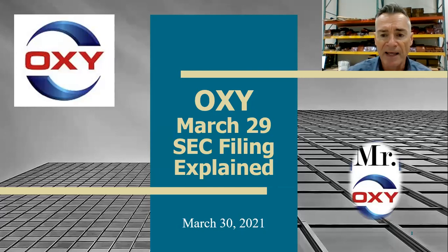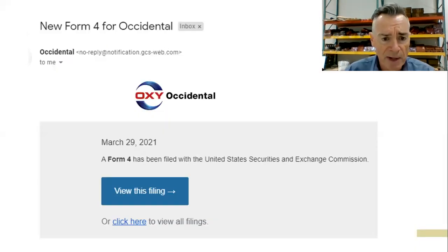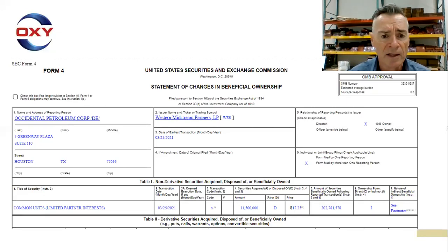Occidental's March 29th SEC filing explained. This was an email that came yesterday evening — a new Form 4 for Occidental filed with the United States Securities and Exchange Commission. If you click the link in the email, I suggest you never do that — always go to the website and download it from there, because you never know if it's a phishing email. So be careful when you click hyperlinks in your email.